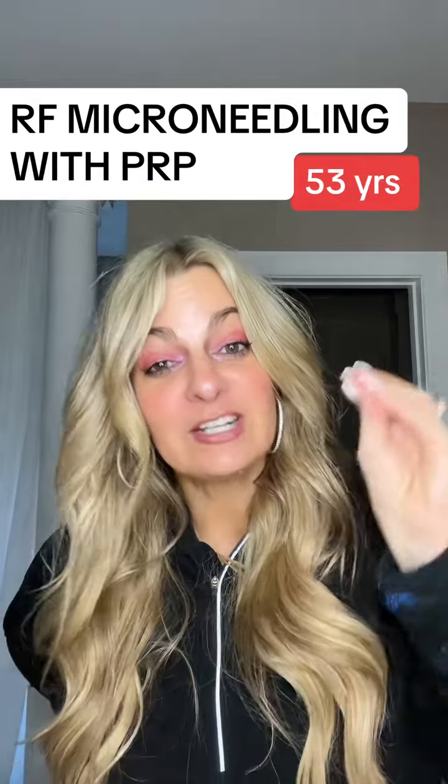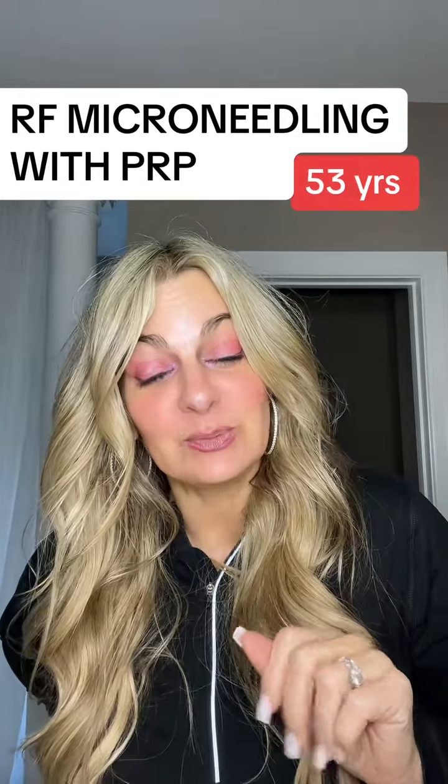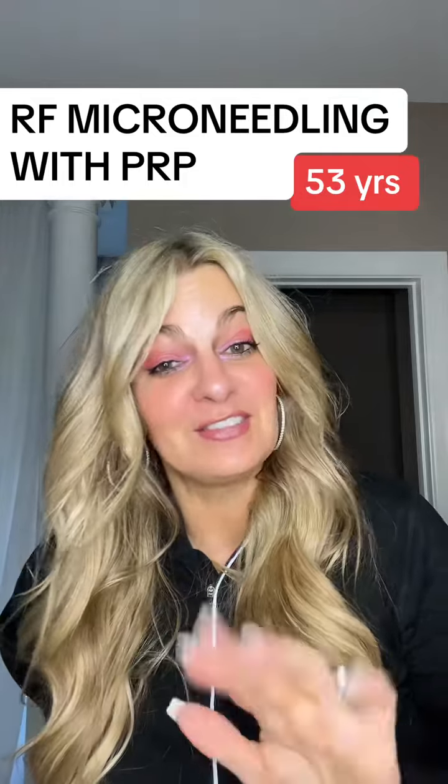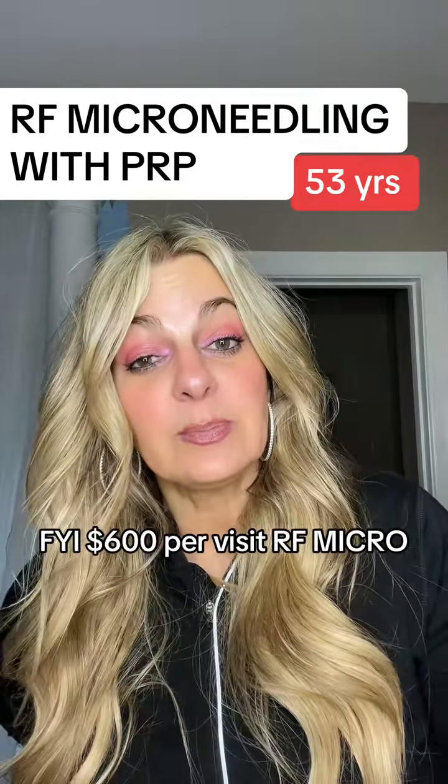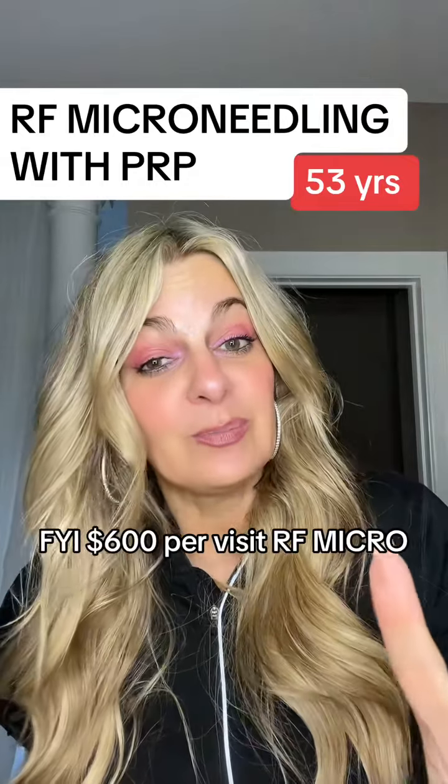I'm ready to talk about my RF microneedling experience — I think I'm over the PTSD of that whole thing. So as you know, I ended up also getting the broadband light, which they call BBL.